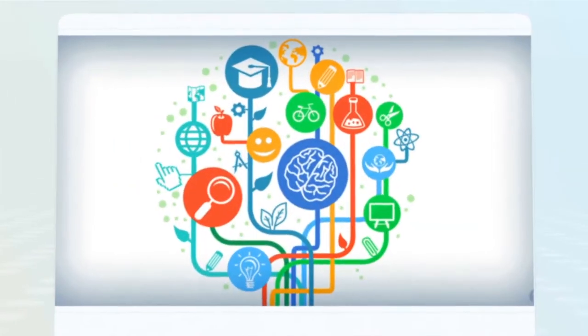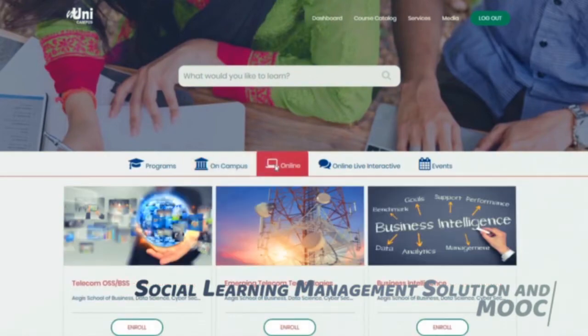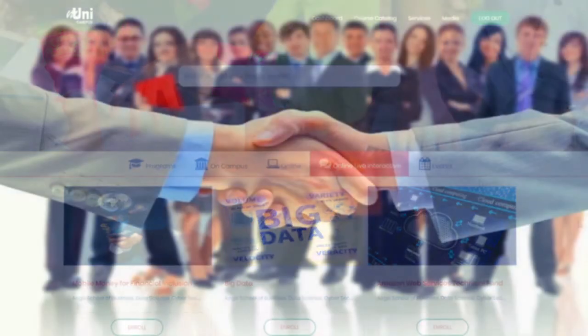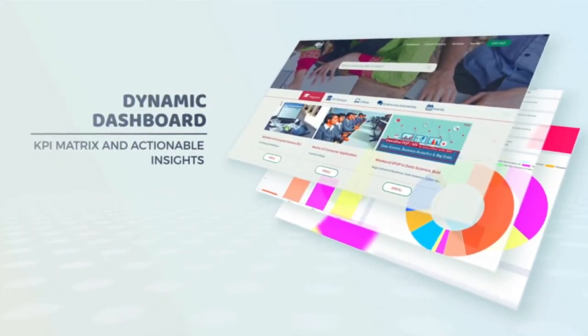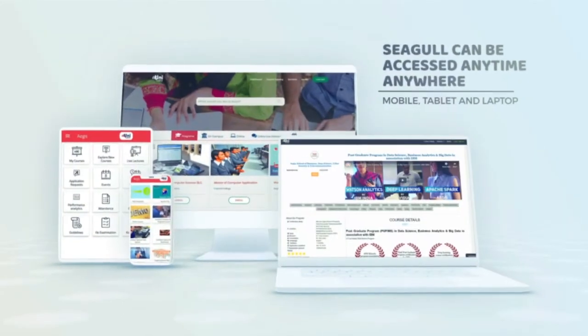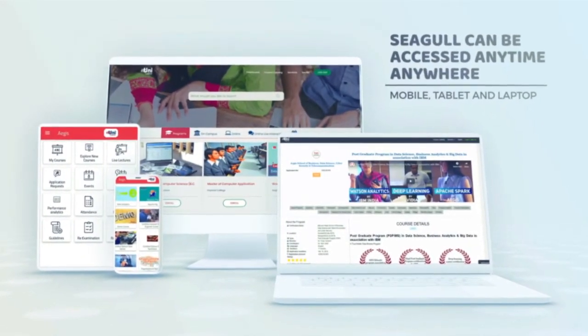M-Uni Seagull facilitates skill development programs using a social learning management solution and MOOC for making your students job market ready. Dynamic dashboard with all KPI matrix and actionable insights. Seagull can be accessed anytime, anywhere on mobile, tablet, and laptop.